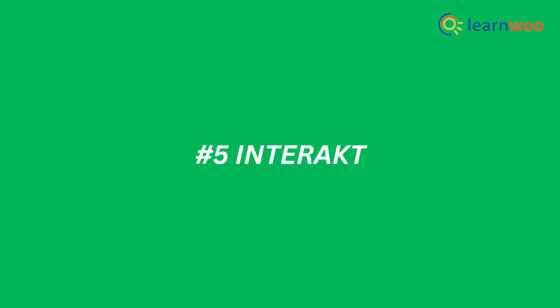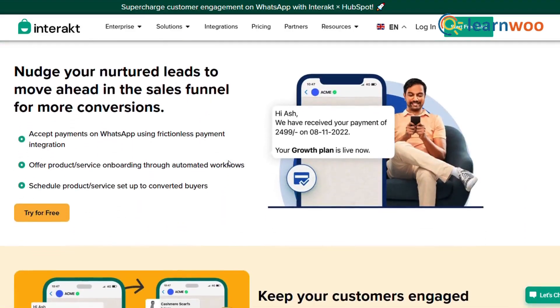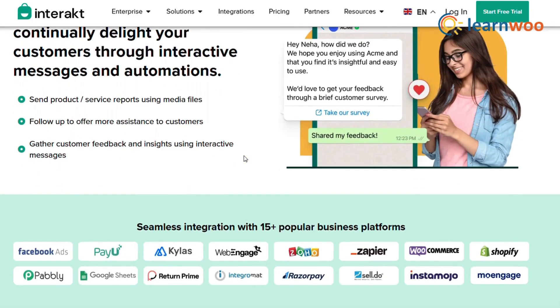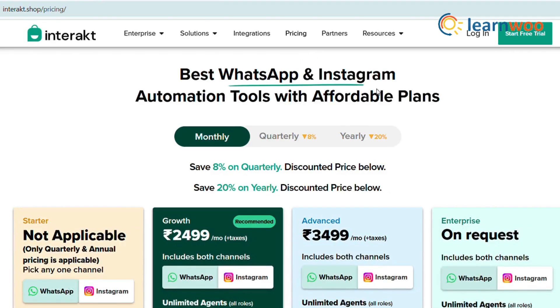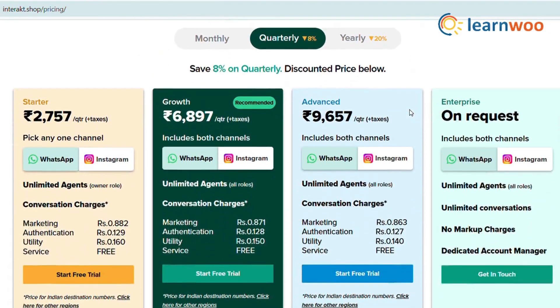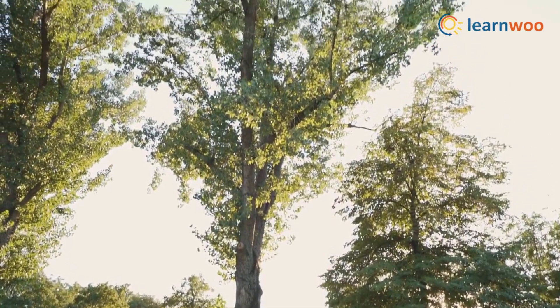Last but not least, we have Interakt. This tool is perfect for e-commerce businesses — it allows you to send product catalogs, process orders, and even handle payments, all within WhatsApp. With features like automated order updates and AI chatbots, Interakt makes it easy to provide a seamless shopping experience for your customers. And that's a wrap!